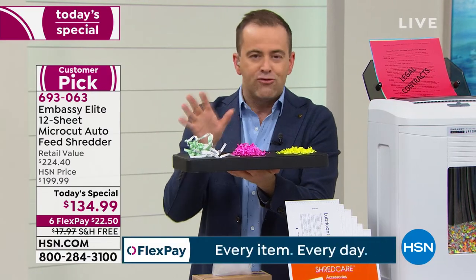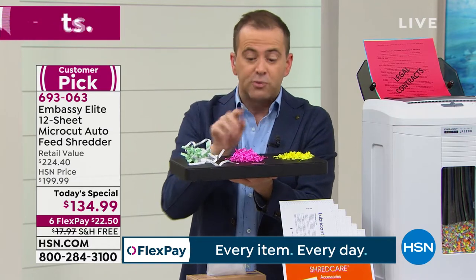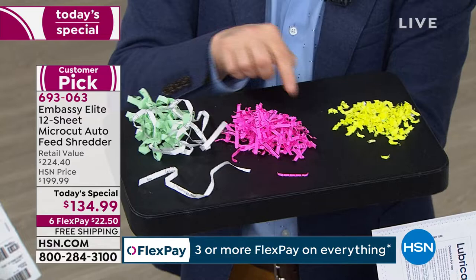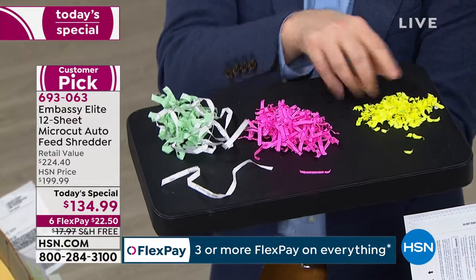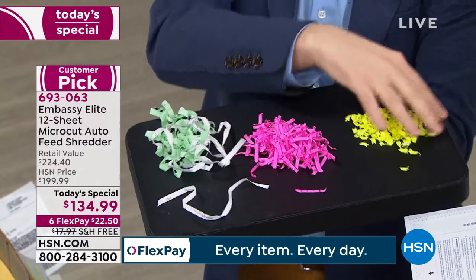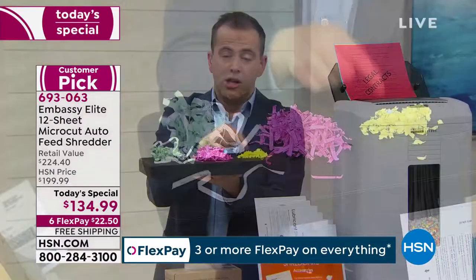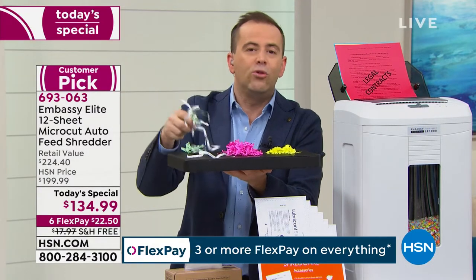If you and I went with $135 to the red store, the blue store, the big stores, most of us would walk away with a cross cut shredder. That's okay, but it's not as good as micro cut, which is more expensive. Because on HSN, we sell so many thousands of shredders, we're able to offer amazing low prices on micro cuts — the most advanced form of shredding. A lot of folks will still go out and come home with a strip cut shredder, because we don't all know the difference.